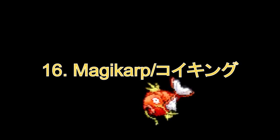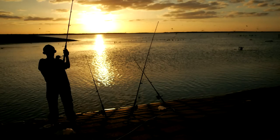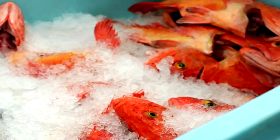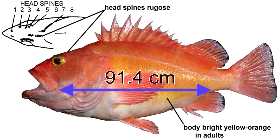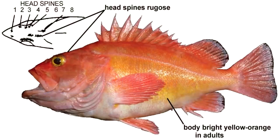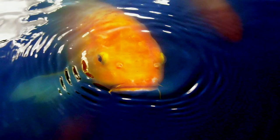Number 16: Magikarp. It looks a lot like the yellow eye rockfish. The rockfish has been declared overfished because of its prized meat and can grow to a maximum length of 36 inches. But the whiskers on Magikarp are most definitely from the koi fish, as its Japanese name is Koi King.